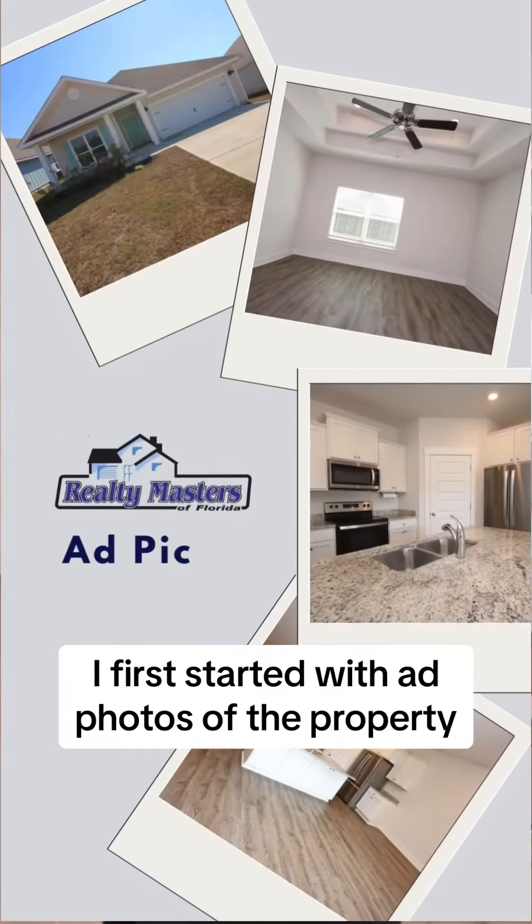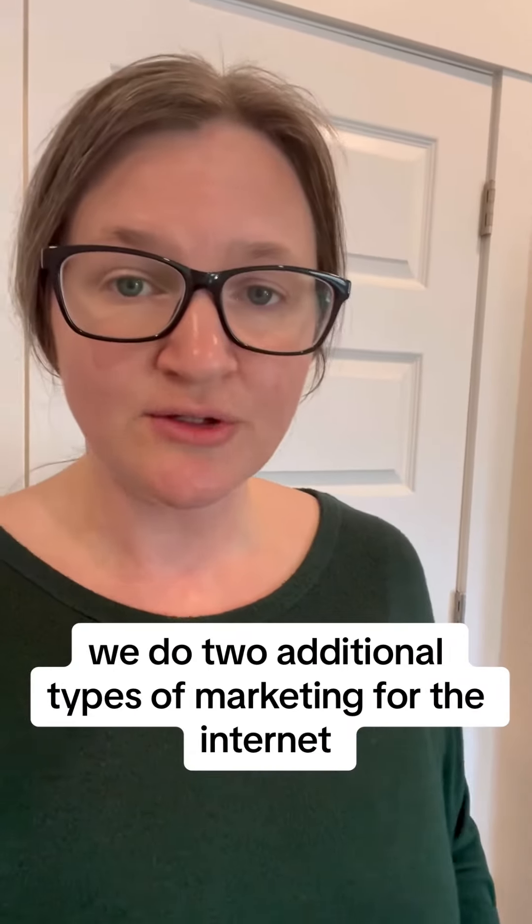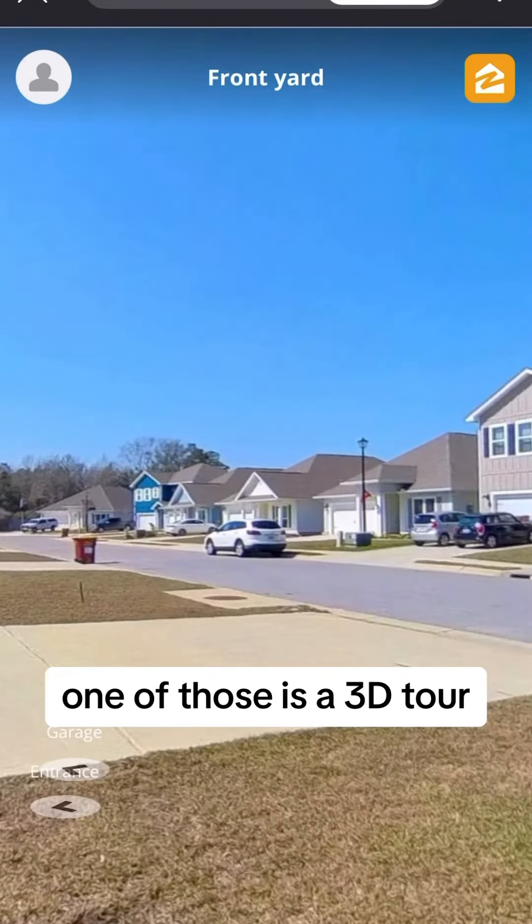I first started with ad photos of the property. Now after we complete the ad photos, we do two additional types of marketing for the internet. One of those is a 3D tour.